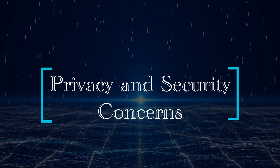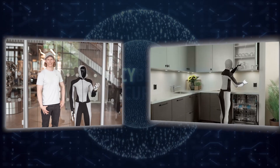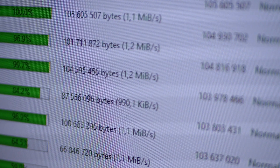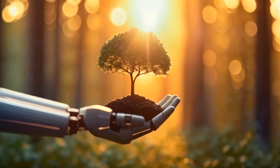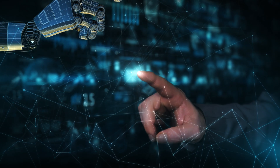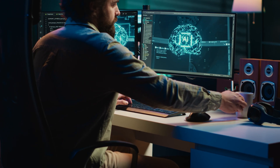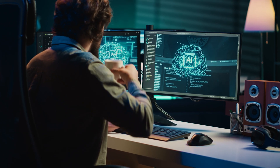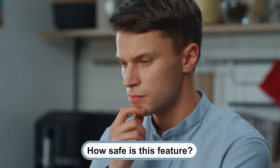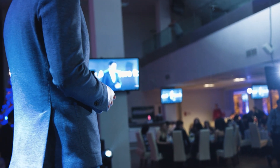With any advanced technology comes concerns about privacy and security. Neo Beta is a highly sophisticated robot, and with that comes the question of how much data it is collecting and what that data is being used for. Neo Beta can be controlled remotely, which raises both security benefits and concerns. While this capability allows for human intervention if something goes wrong, it also opens the door for potential security vulnerabilities — could someone potentially gain unauthorized access to the robot?